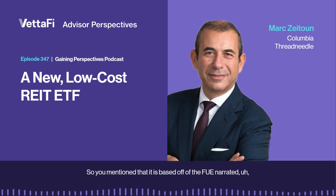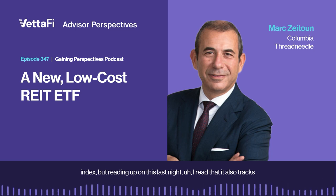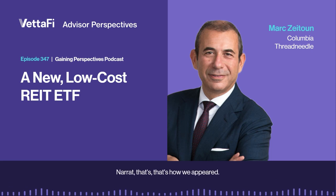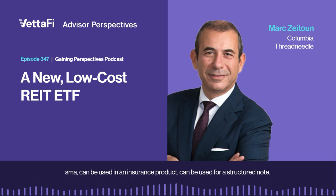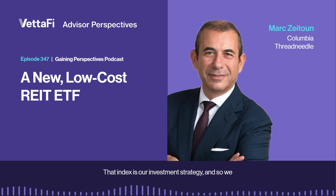You mentioned it's based off the FTSE NARIT index, but I read that it also tracks the Beta Advantage Lionstone Research Enhanced REIT index. Explain what that index is and how it relates to the construction process you outlined. We created an index based off of the FTSE NARIT — that's how we appear that. That index can also be used outside of an ETF — in a retail SMA, an insurance product, or a structured note. That index is our investment strategy, and we just track it as one would track any benchmark.